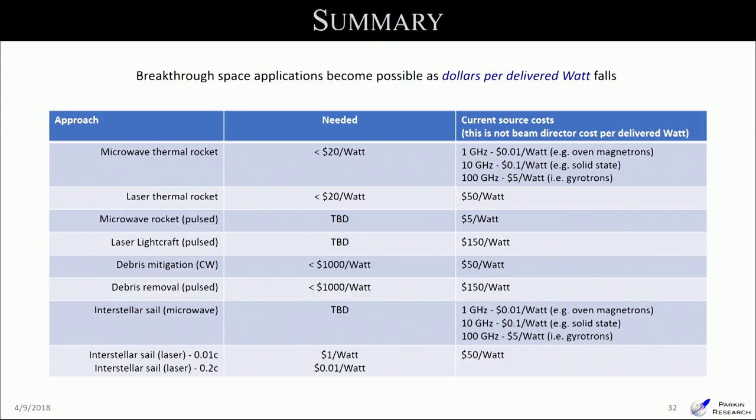To summarize: all of these applications become possible as dollars per delivered watt goes down. Using source cost as a lower bound, microwave beamed energy launch is already possible. Laser thermal launch is very nearly there. And there are cost reductions still needed for laser-driven sails such as Breakthrough Starshot. Thank you.